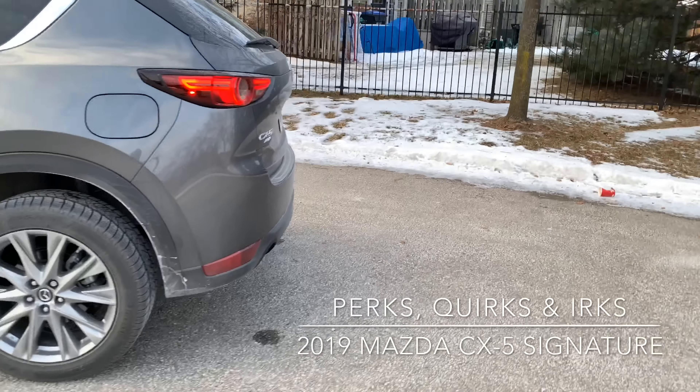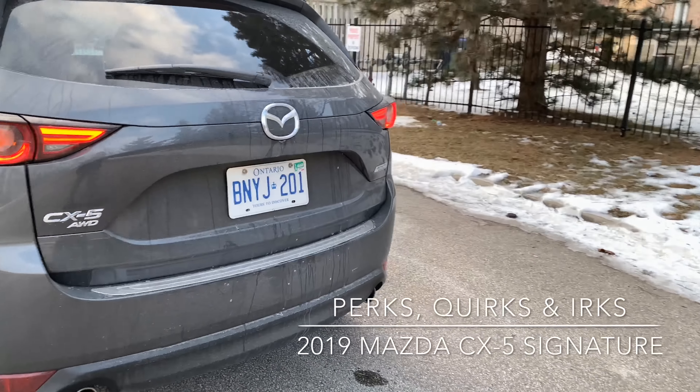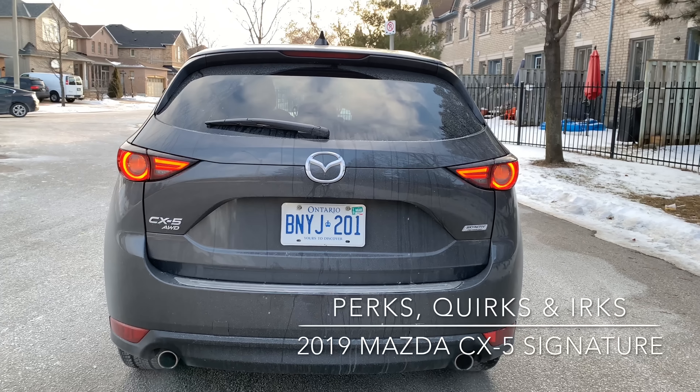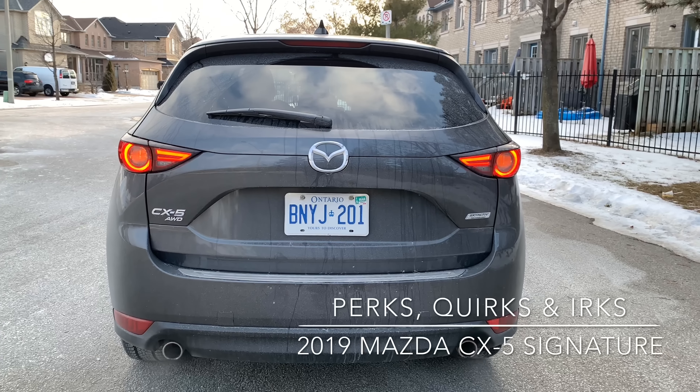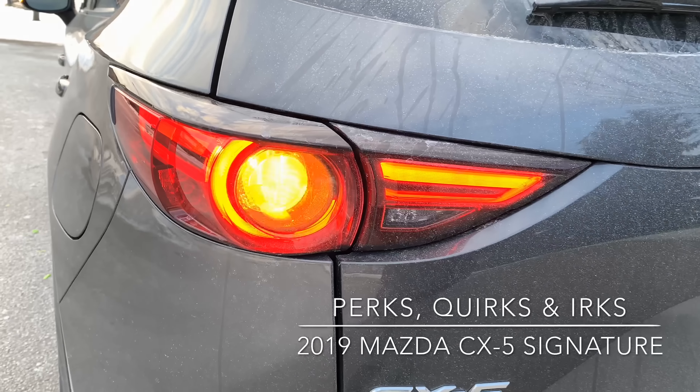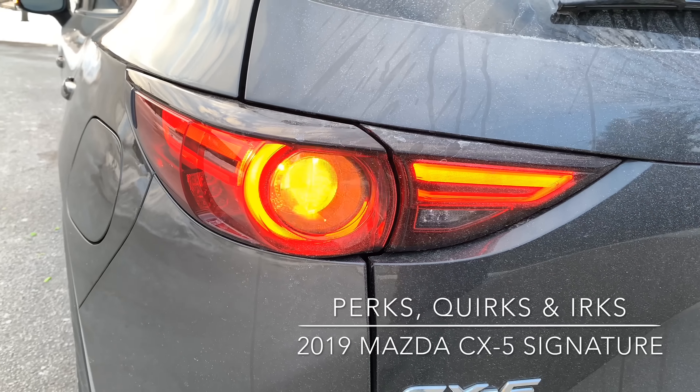Going to the rear, a perk for me is that the rear turn signals are orange as opposed to red. I just can't stand red turn signals because they blend in with the brakes. But an irk again is that they're not LEDs like the rest of the car.